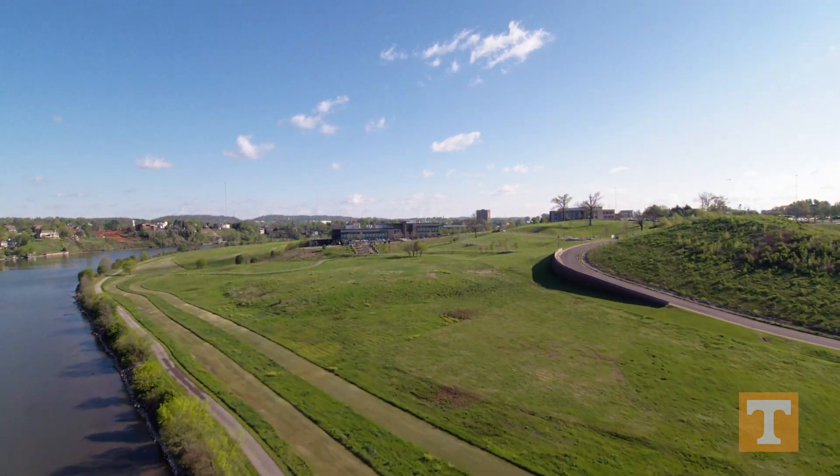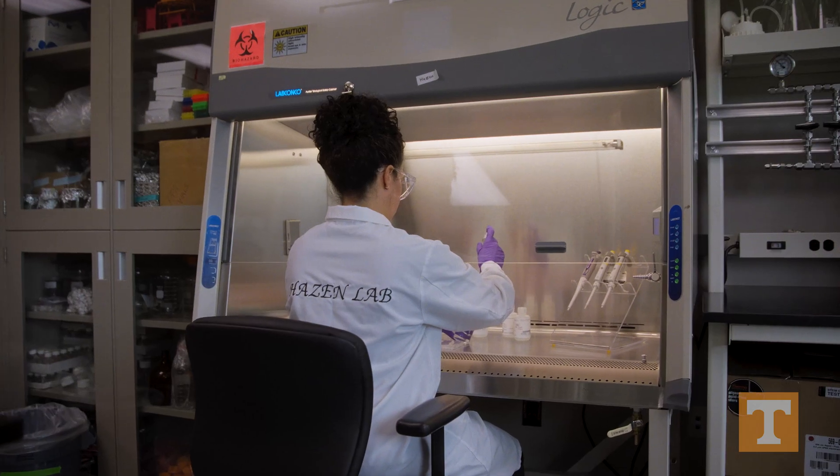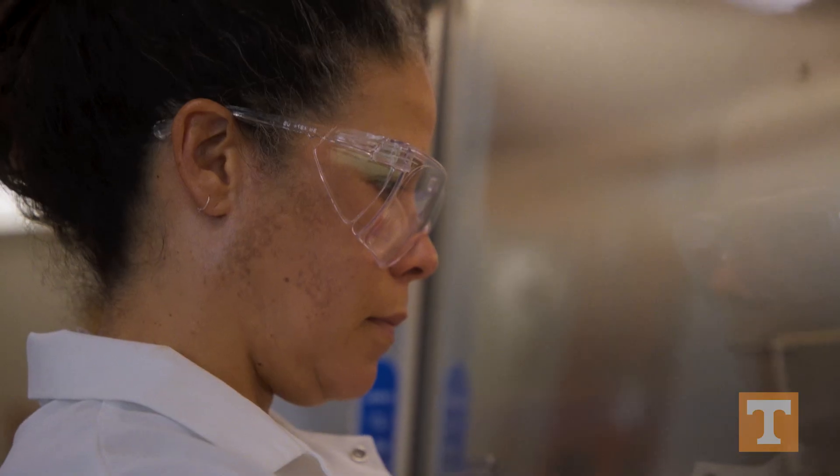There are a lot of opportunities for students to engage in research. There are new things out there yet to be discovered that can help make tangible changes in the world and in technology.